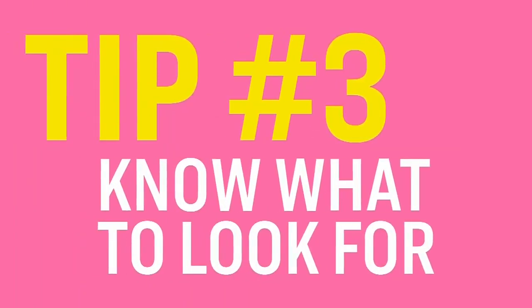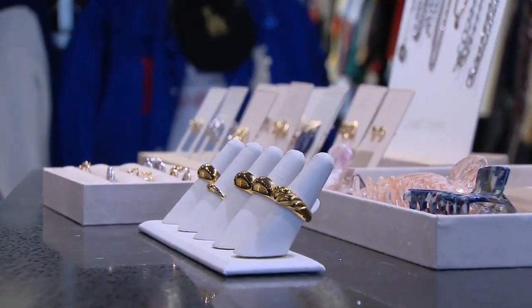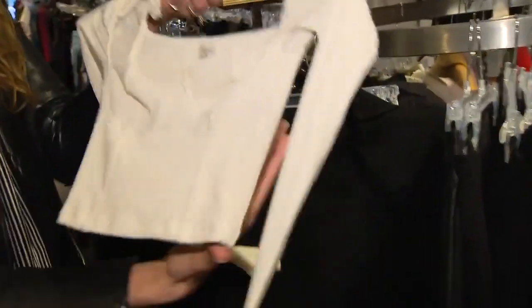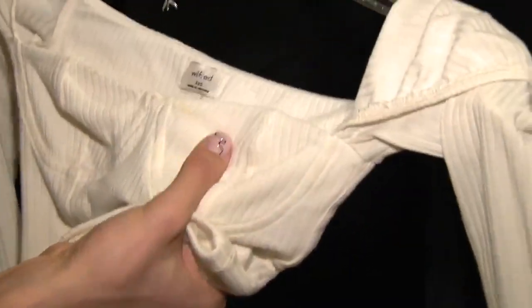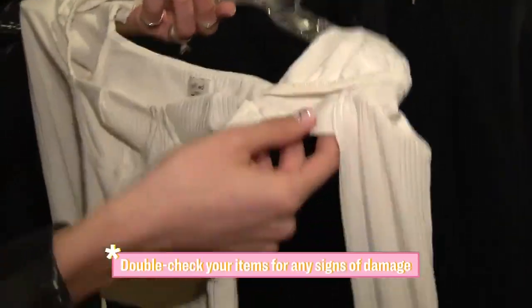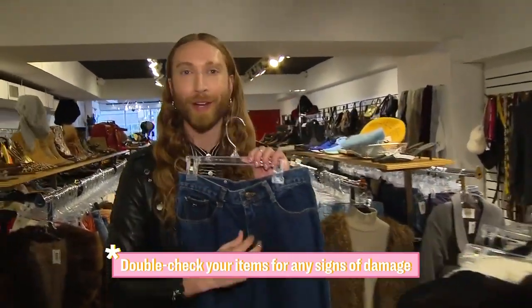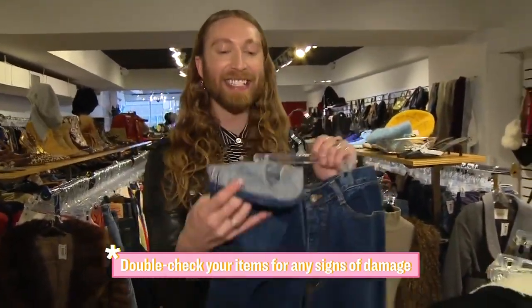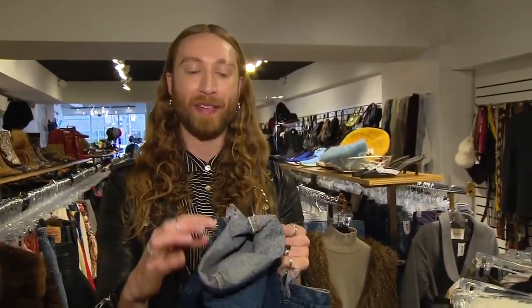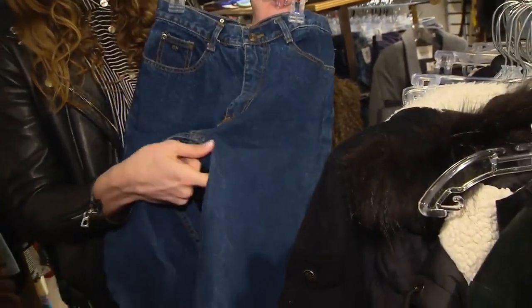For my final tip, it's all around knowing what to look out for. When you're excited about finding your perfect piece, give it a really good look over — you don't want to get it home and realize there are makeup stains all over a beautiful top, or the armpits have discoloration from wear and tear. When looking at denim, make sure the zipper works, and curl up the bottom of the pant leg to check that the stitching is intact, and double-check the crotch, as that's the most movement area.